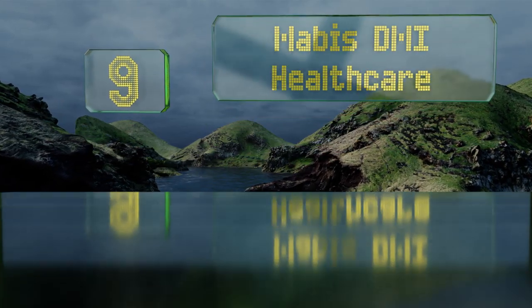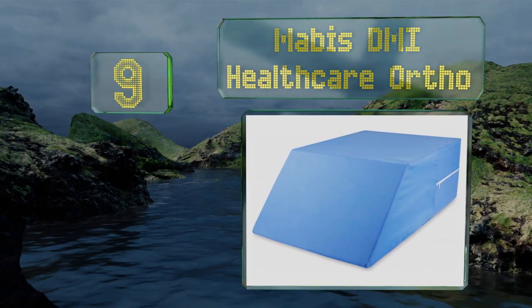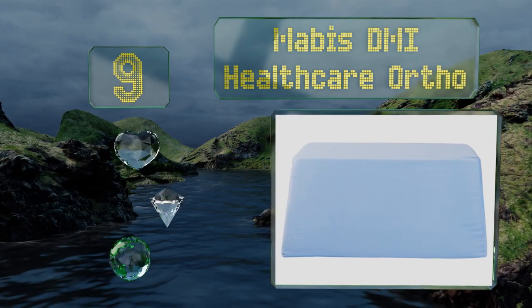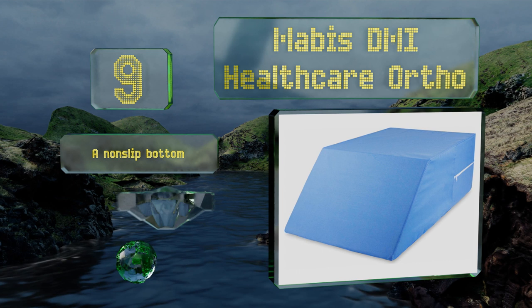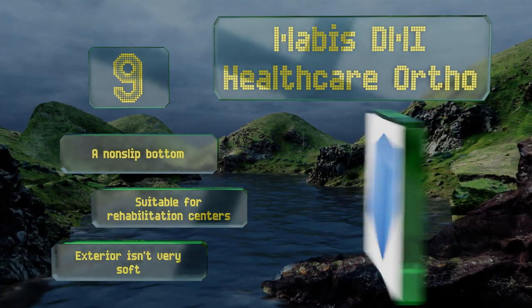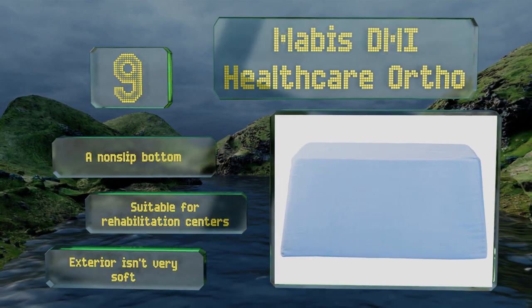At number 9, the Mavis DMI Healthcare Ortho comes in a calming baby blue color and has an extra long ramp that will support the backs of your thighs all the way to the start of your buttocks. Its thick foam is all but guaranteed to remain firm no matter how often you use it. It comes with a non-slip bottom and is suitable for rehabilitation centers. But the exterior isn't very soft.